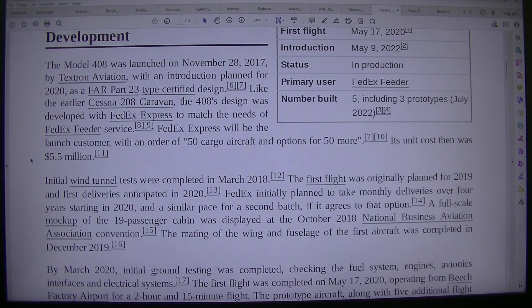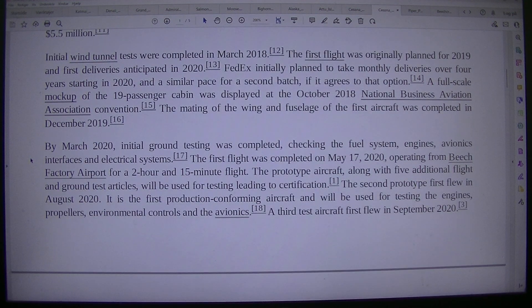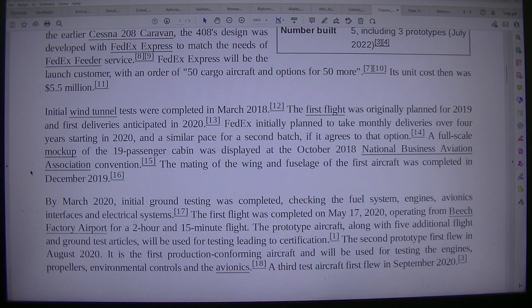Initial wind tunnel tests were completed in March 2018. The first flight was originally planned for 2019 and first deliveries anticipated in 2020. FedEx initially planned to take monthly deliveries over 4 years starting in 2020, and a similar pace for a second batch if it agrees to that option. A full-scale mock-up of the 19-passenger cabin was displayed at the October 2018 National Business Aviation Association Convention. The mating of the wing and fuselage of the first aircraft was completed in December 2019.